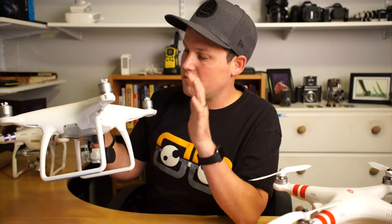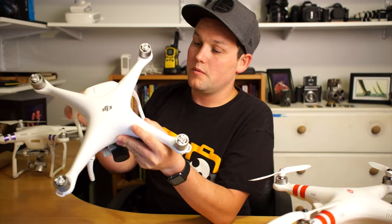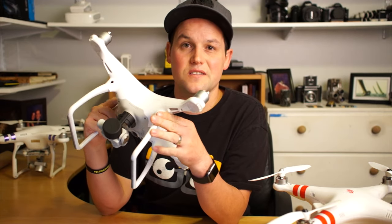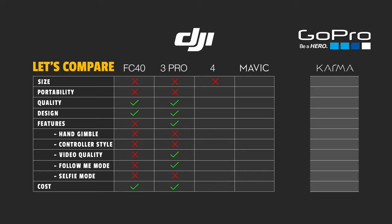This is the Phantom 4 and this thing is sweet — super great quality, again with a built-in gimbal. I love this thing. The problem, again, is it's heavy, big, and hard to carry. So there have been a couple of announcements lately.